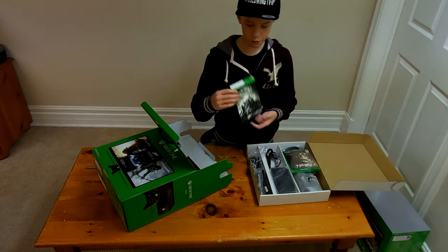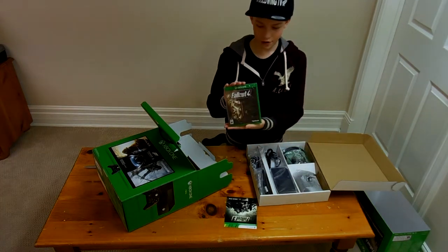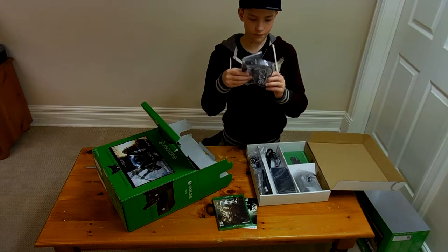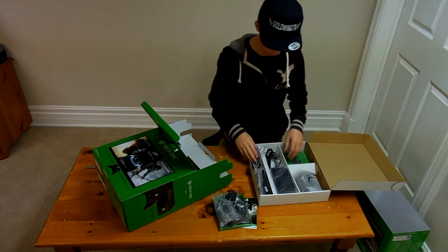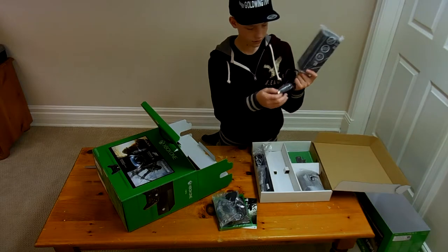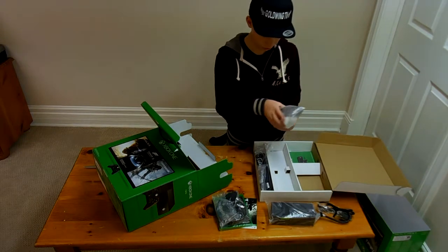As you can see, we have the Fallout 3 downloadable code right here that comes with it, and Fallout 4 for Xbox One right here. This is very exciting. We also have the headset — apparently it works alright, but I got a different third-party Afterglow headset. And we have the cable in here for the Xbox.